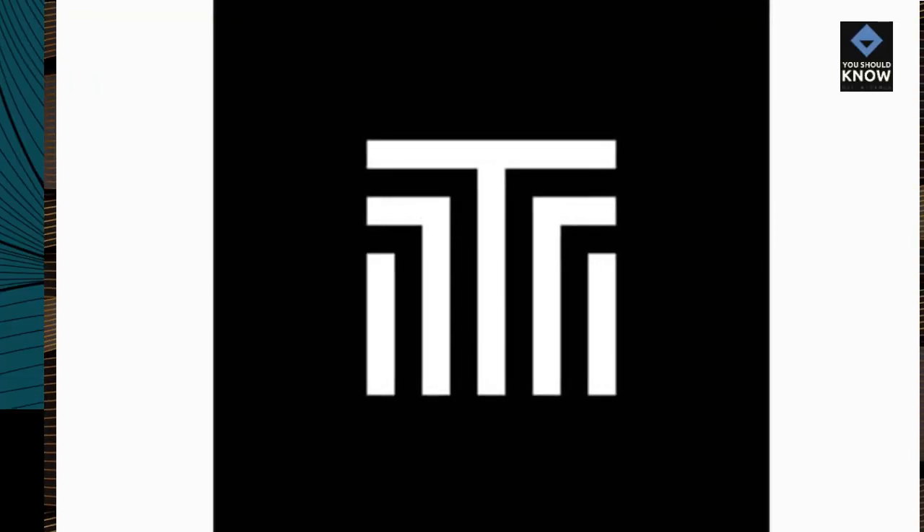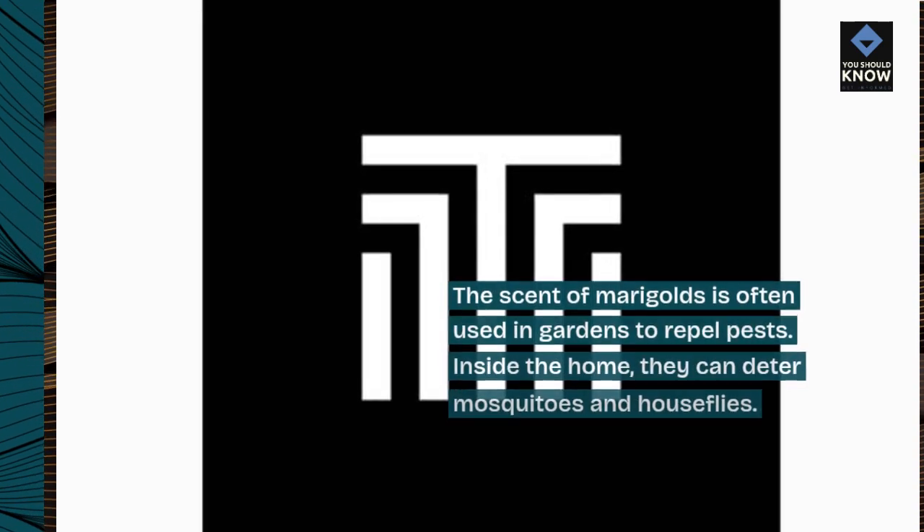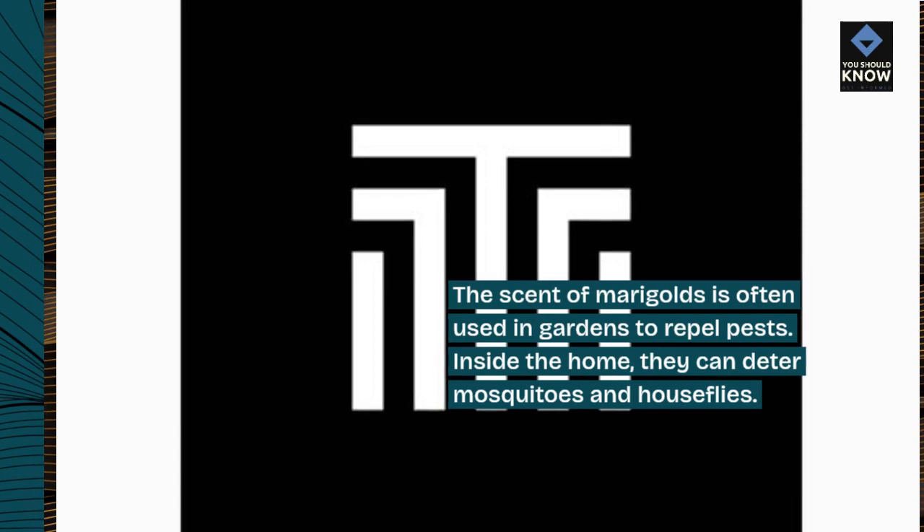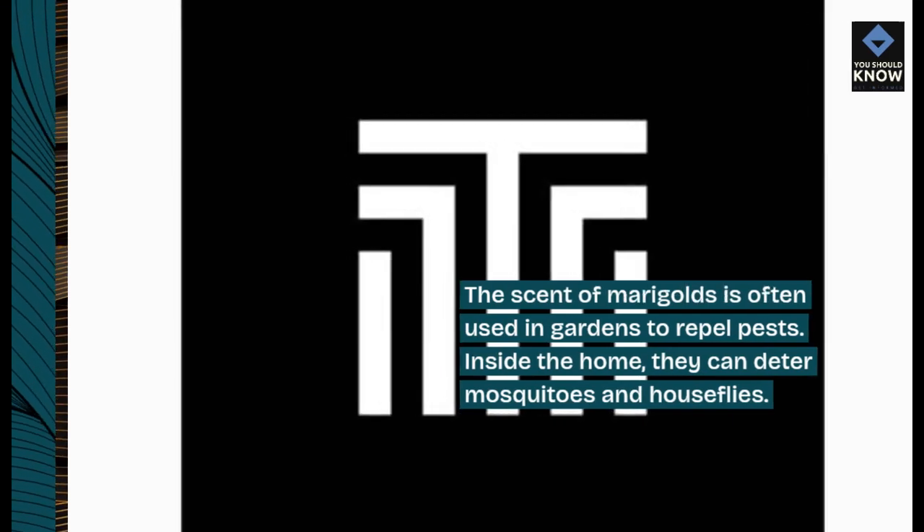The scent of marigolds is often used in gardens to repel pests. Inside the home, they can deter mosquitoes and houseflies.